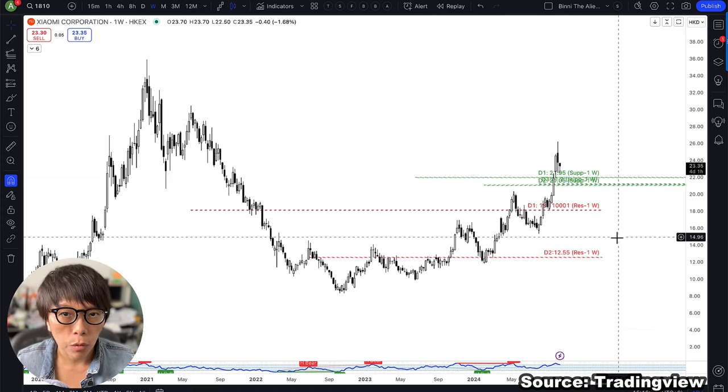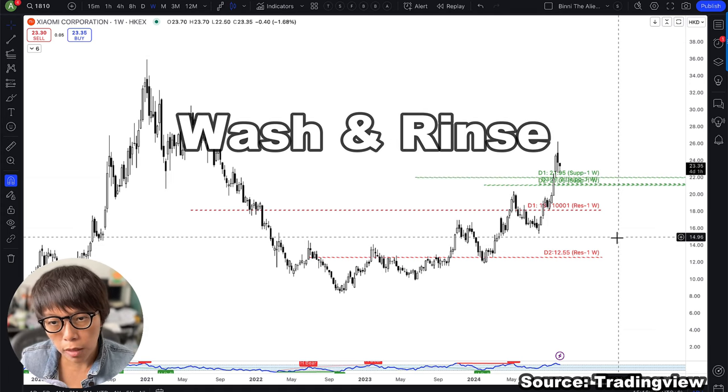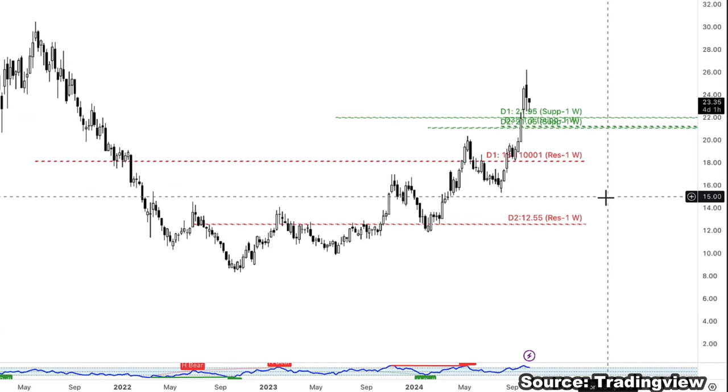I'm going to explain using Xiaomi as an example, rolling back to what happened in the past. If you take a look at my screen, there are two colored lines here. I look at the true reversal using only one timeframe — the weekly chart.